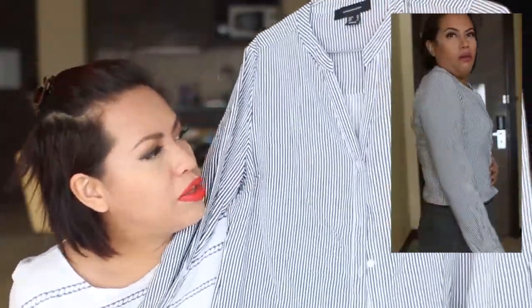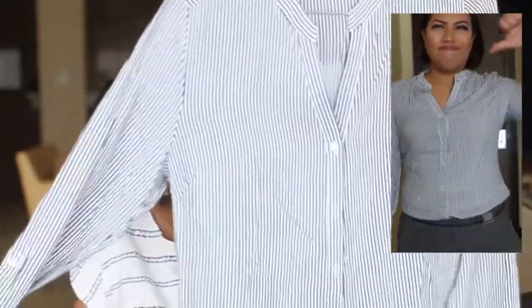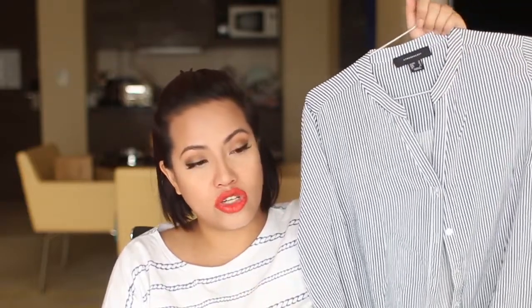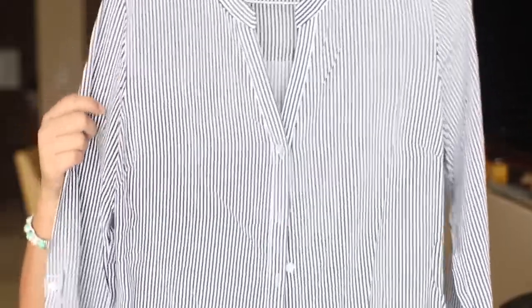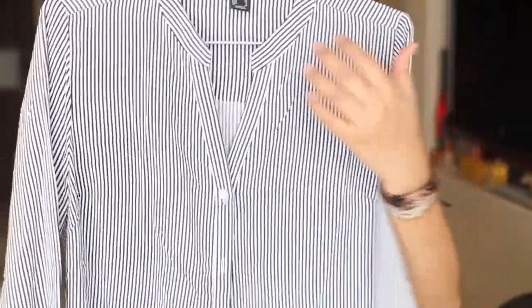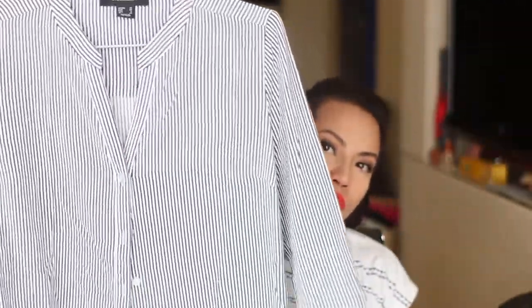I got these tops thinking they'd work in the corporate world as well — very practical choices. The third top I really liked, but it shrunk in the wash and is now too tight. I'm hoping to lose a little weight in my midsection so I can wear it again. The material is so nice, the stripe is flattering, and I love the neckline. I'd wear it with the sleeves rolled up.